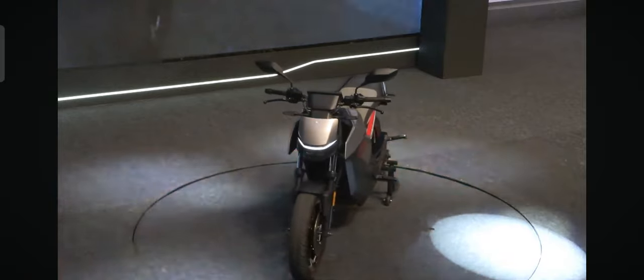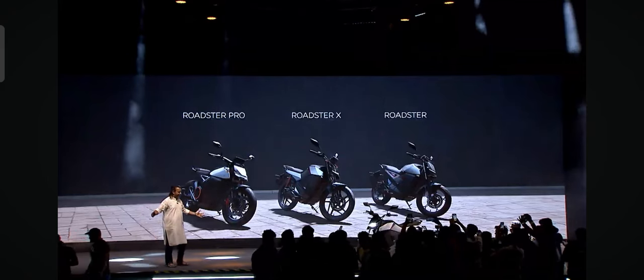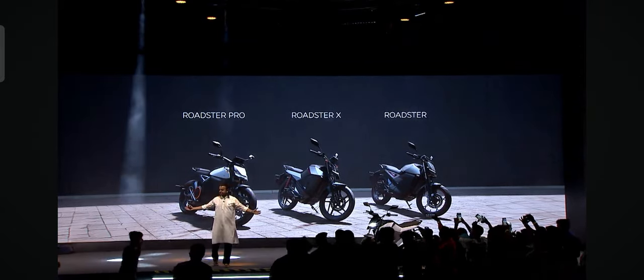Can I request all the photographers to go back? You'll get a lot of opportunity to photograph these after the event. I'll request all of you to go back — I would love for the audience to be able to see these bikes.